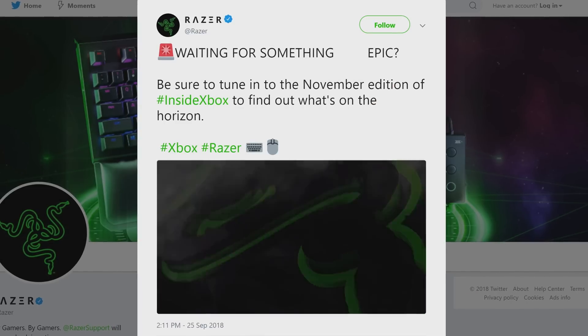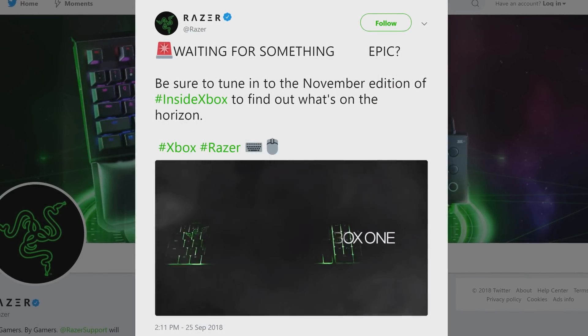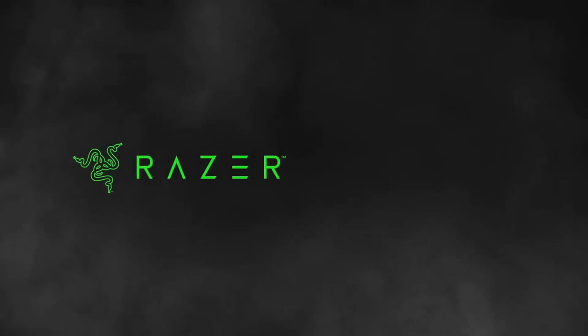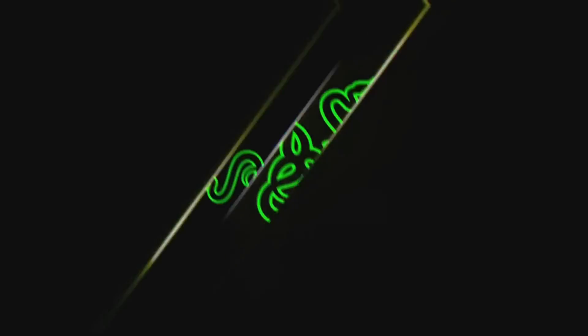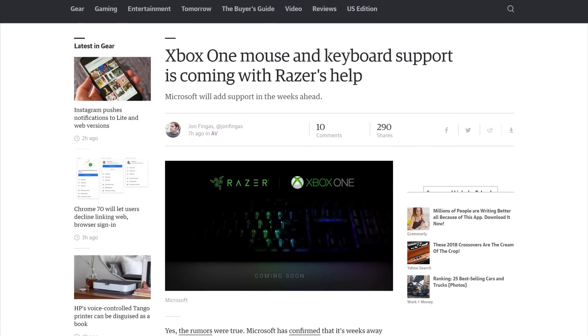Moving on — it's official. Microsoft just announced Xbox One keyboard and mouse support, and they're doing it in partnership with Razer. We'll get to know more about what the partnership entails during the Inside Xbox stream on November 10th. Select Xbox testers will be able to trial this new support in the coming weeks. Most wired and wireless USB keyboards and mice will work on the device, but it will be up to developers to support it in-game.